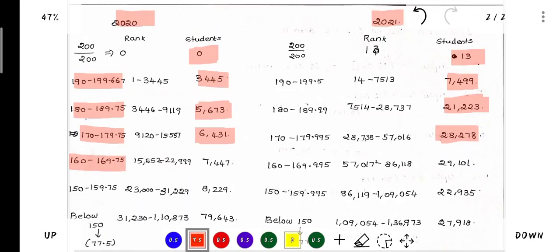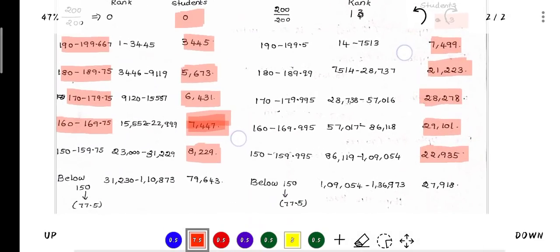In the 169.75 range, there are 7,447 students. In this year, the cumulative count reaches 29,101 students. In the 150–159.75 range, there are 8,229 students. Below 150, there are 77.5 cut-off students, and in this range there are 79,643 students.